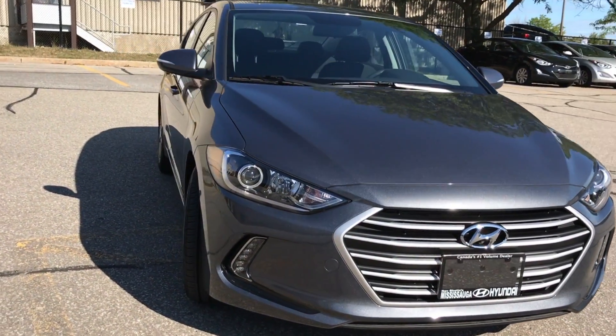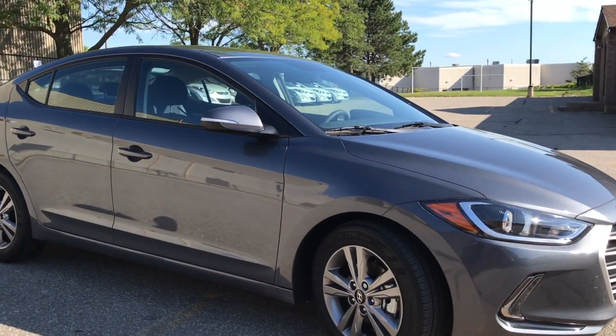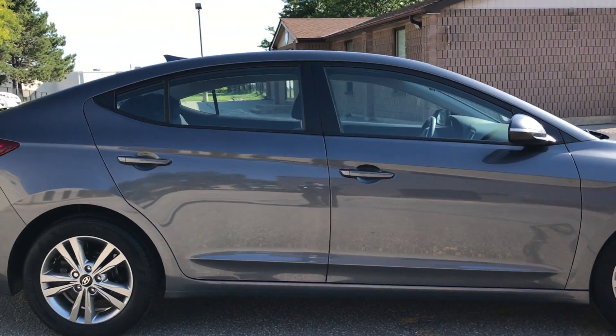The 2018 Elantra GL comes with 16-inch alloy wheels, all-season tires, standard ABS, traction control, and electronic brake force. This gives the Elantra grip and a proper amount of brake force applied to each wheel based on road conditions, speed, and other factors.